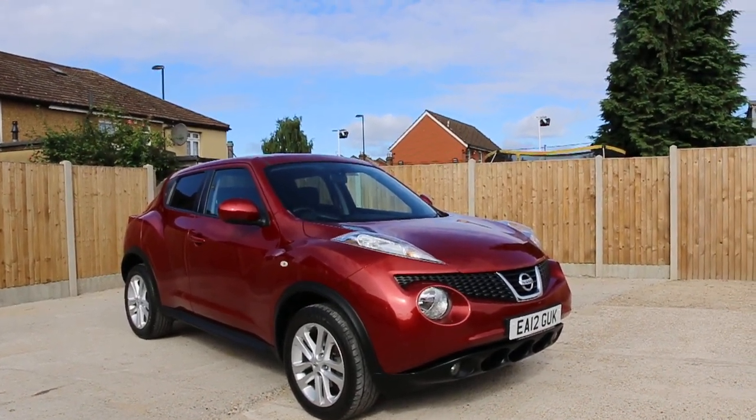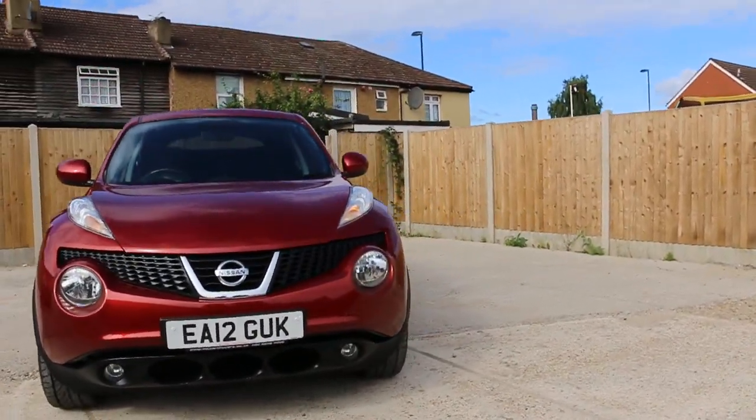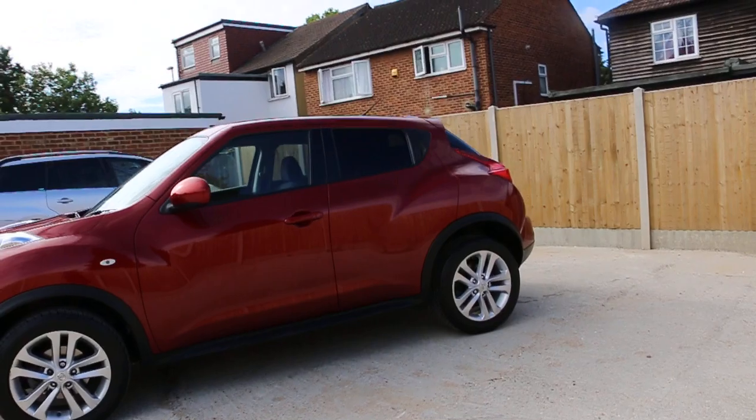Now available at McCarty Cars: Nissan Juke 2012, metallic red. The car has front fog lights, 17-inch alloy wheels, and privacy rear glass.